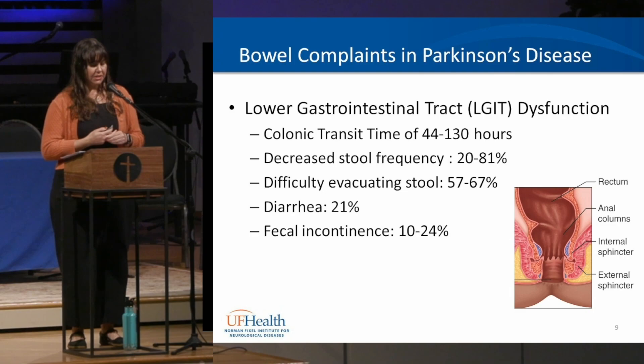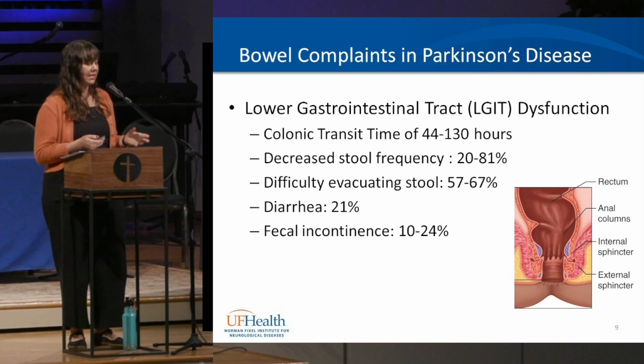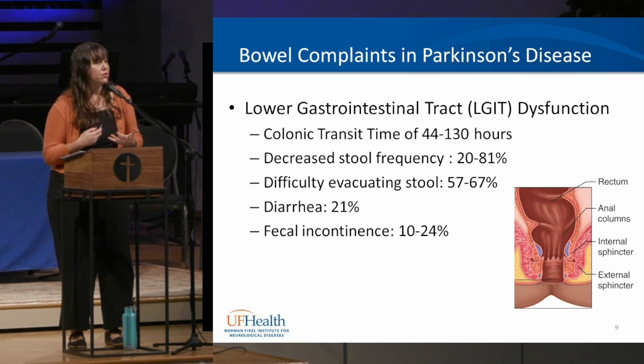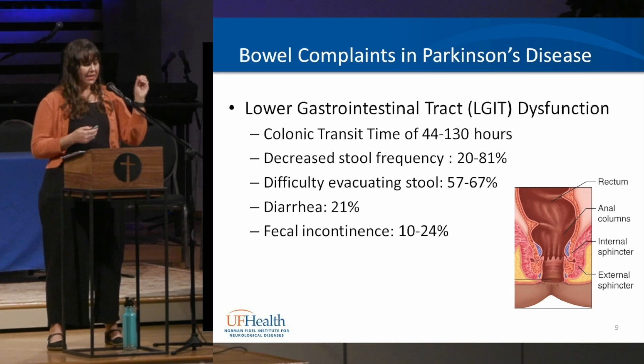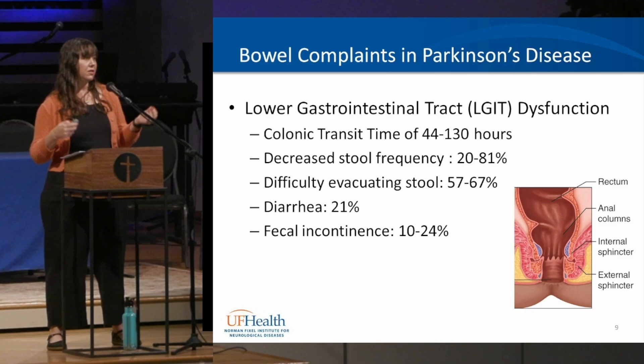Evacuation issues — actually getting stool out — can come about from lack of coordination of the external muscles, where they contract when they should be relaxing. Diarrhea affects about 21% of people with Parkinson's and might be a yo-yo effect from trying to manage constipation — either too little or too much laxative use.